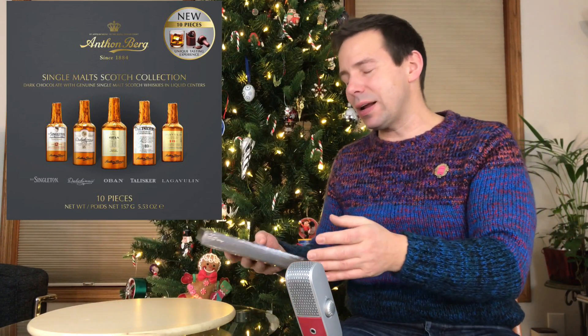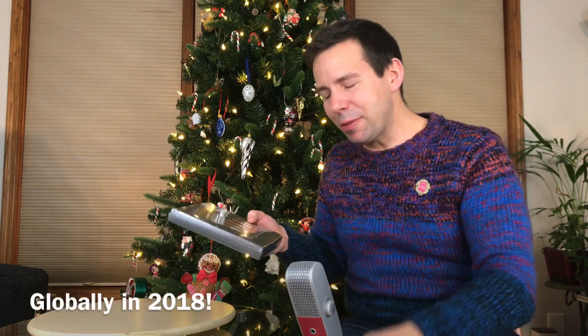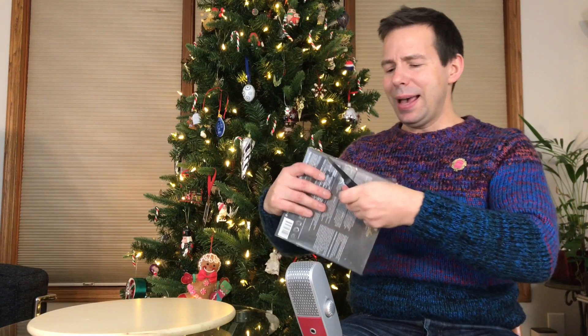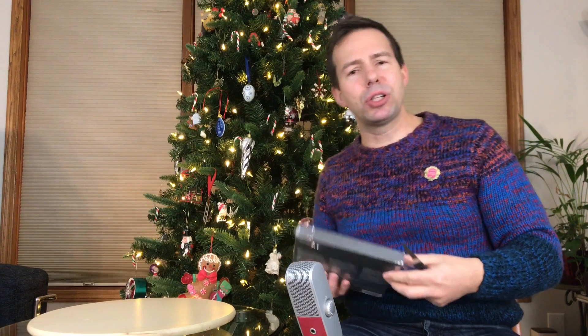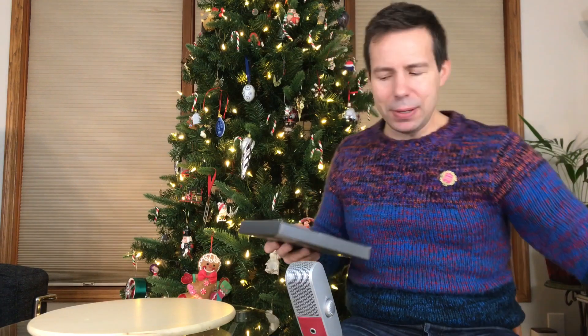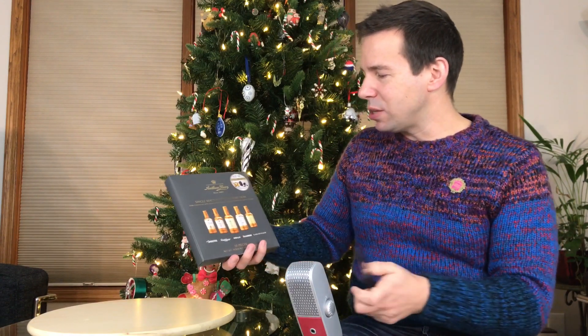This is a unique set of whiskey chocolates. It's brand new, came out about a month or two ago, and these are actual dark chocolates that have liquid whiskey inside. Now if you've never had liquor-filled chocolate before, it's a pretty common type of chocolate, and Anton Berg does them excellently. They're from Denmark — every time my family ends up in Denmark, we always bring some of these Anton Berg liqueur chocolates home. So let's see how these are.